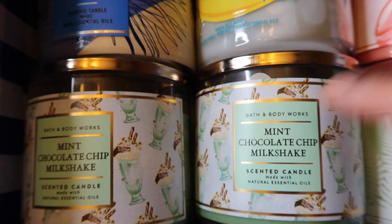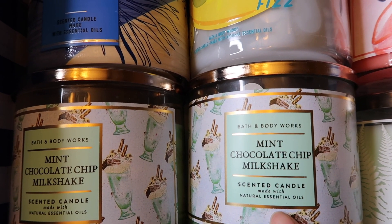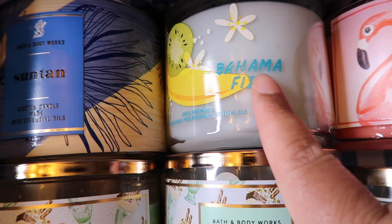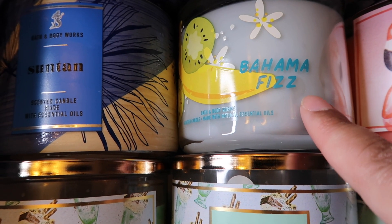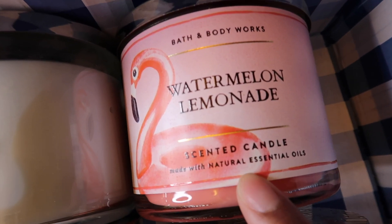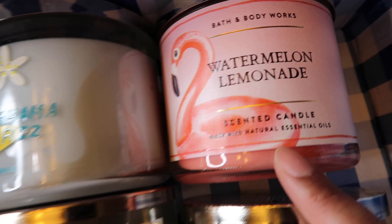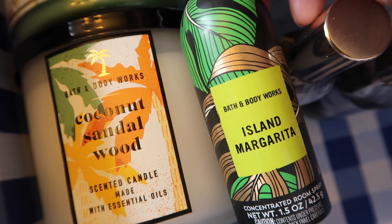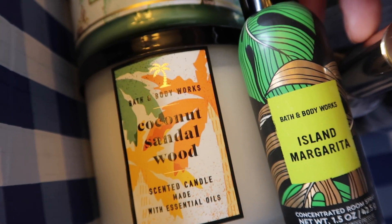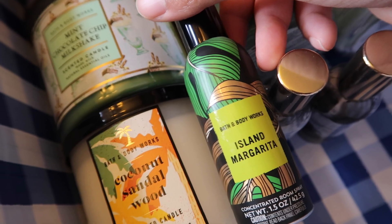My favorites: number one is Mint Chocolate Chip Milkshake — that's why I got two of them, it just smells like ice cream. Next is Suntan, a very dryer-sheet-yet-summery fragrance, and then Bahama Fizz, which smells like a juicy fruity pineapple. Those are my top three. My least favorites are Watermelon Lemonade, Coconut Sandalwood, and Isla Margarita — I like them all, they just don't compare to the top three. That mint choc chip is the bomb.